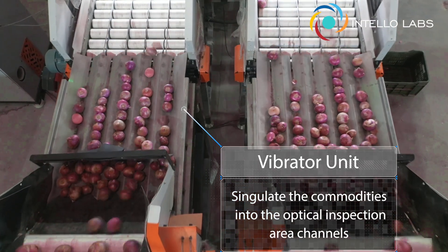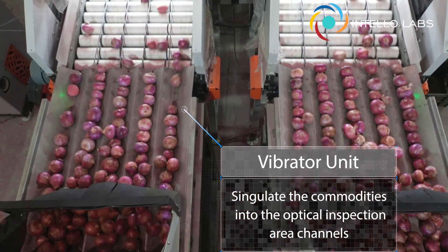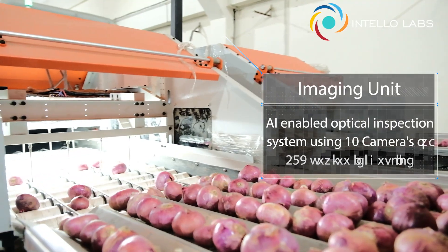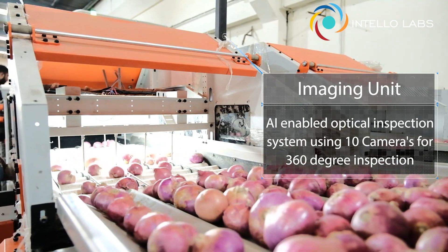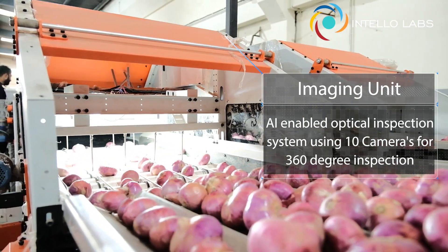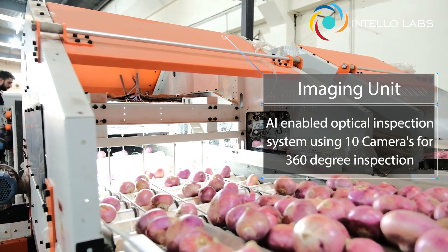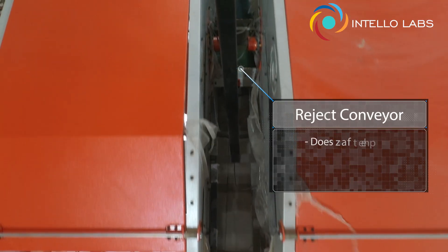Free from impurities, the produce then channels onto the vibrator unit, which singulates the commodities onto two inspection channels for computer vision-based inspection. The optical defect sorter with its 360-degree real-time optical inspection is highly effective in detecting all kinds of defects, as it is equipped with the world's best AI-enabled imaging unit.